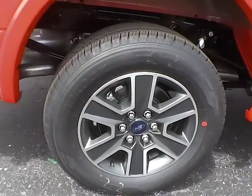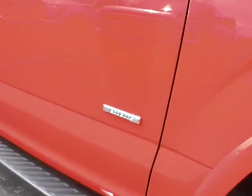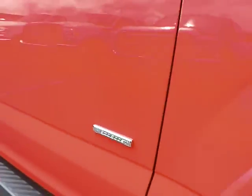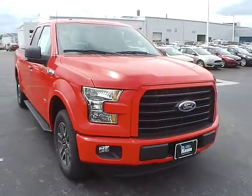Aluminum alloy wheels with 4-wheel disc brakes. Running boards. EcoBoost engine. Fog lights.